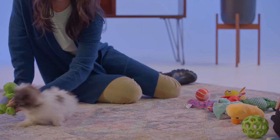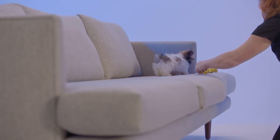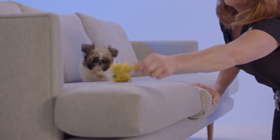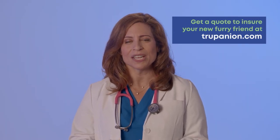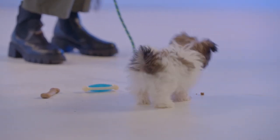Do they do x-rays on dogs? Yes, x-rays are part of the diagnostic process. Your vet might also recommend an MRI if they suspect soft tissue damage. With Trupanion, those types of diagnostic tests are covered for unexpected illnesses and injuries. One pet owner's Trupanion policy paid over $9,700 for their nine-month-old puppy's fracture, including the imaging needed.